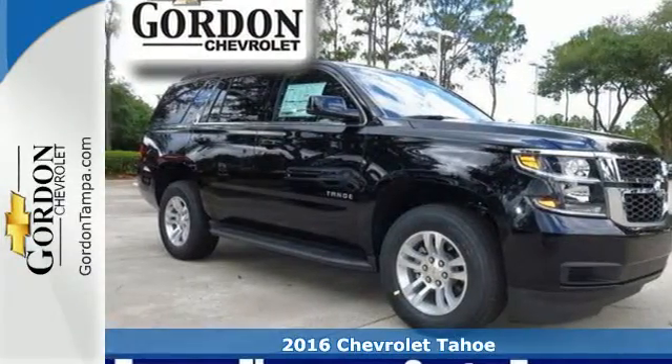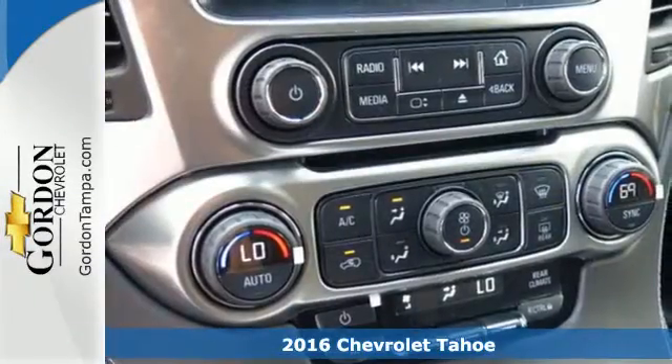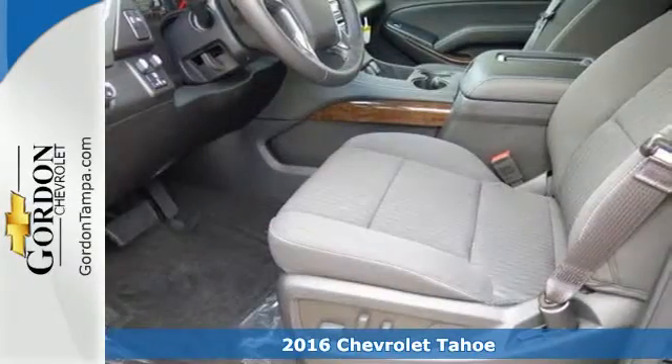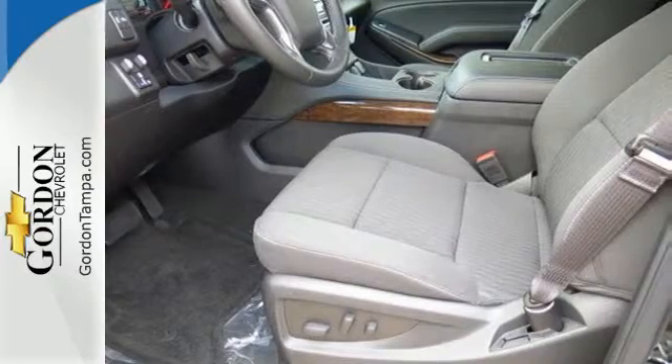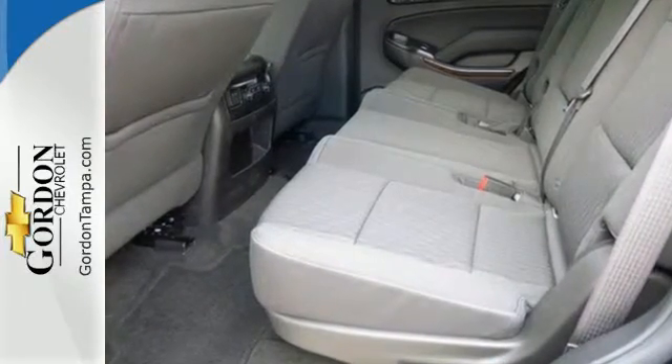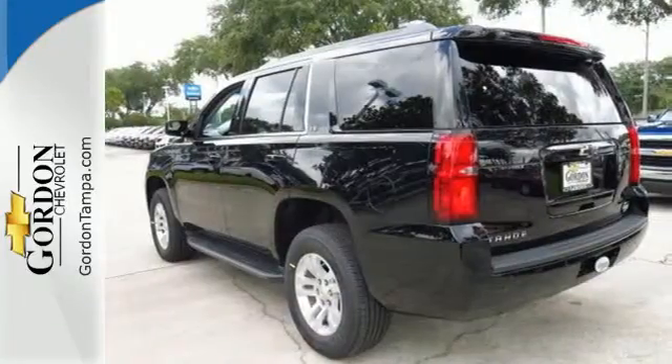Here's a 2016 Chevrolet Tahoe, providing you with a bounty of big-time capability. It's quite simply the do-it-all, full-size SUV that accomplishes anything. Why decide between performance and efficiency when you can have both with this 5.3-liter Ecotec V8 engine?